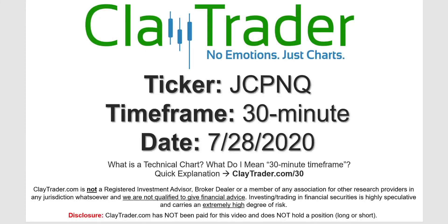Hey, it's Clay, and this will be a video chart on ticker symbol JCPNQ. We will take a look at the 30-minute timeframe. If you're not sure what I mean by 30-minute, I offer an explanation video at that link.